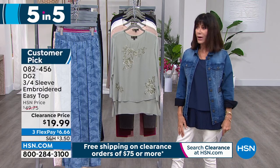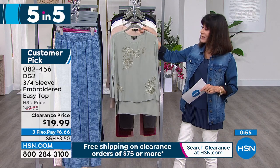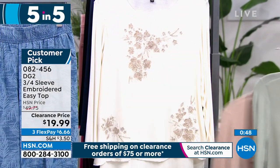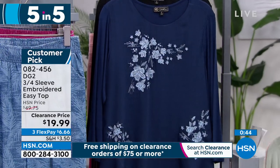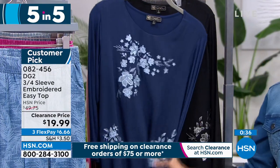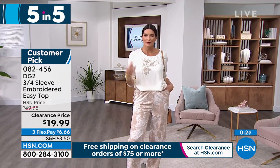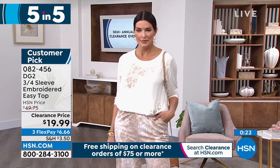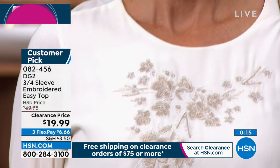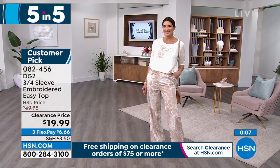Everything is 50% off today. One of our most popular tops — the three-quarter sleeve embroidered top. Available in moss green, taupe, ivory, navy, and black. The HSN price was $49.75 — now 50% off. 27 inches in a medium, 30 inches in a 3X. Rayon spandex to the back, poly in the front. You can tuck it in or wear it out. Item 082456.